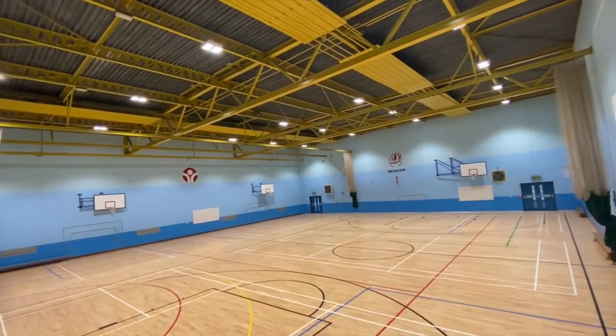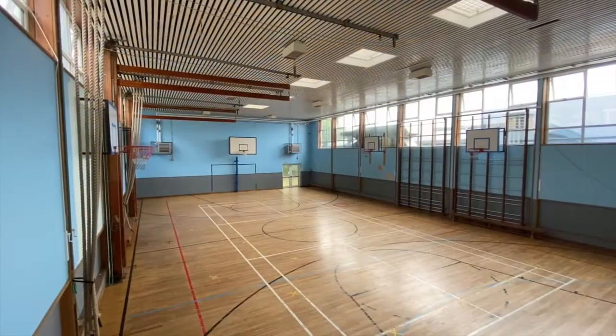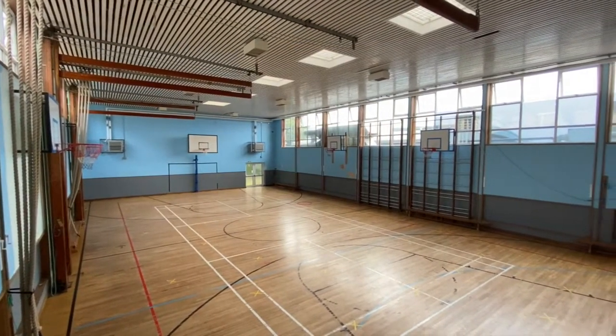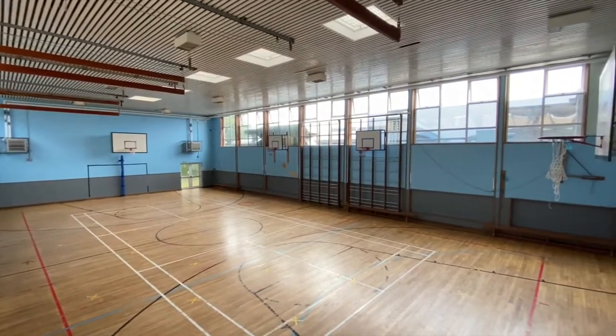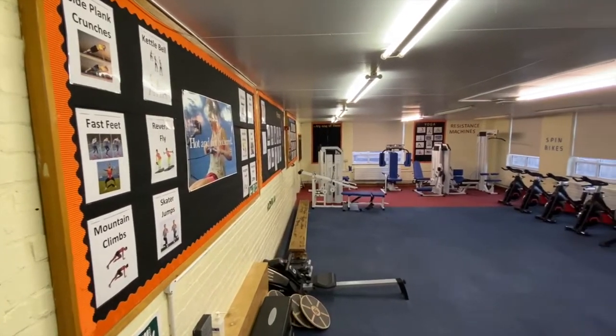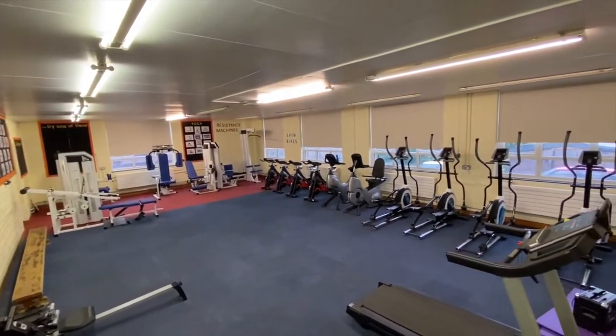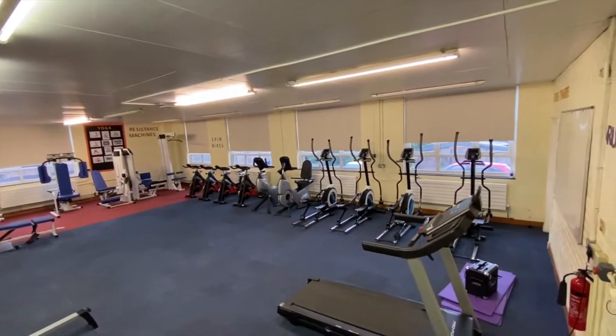Welcome to physical education at Beacon Academy. My name is Mrs Carney and I'm head of PE. We run a very successful department of 10 PE teachers. Our intent is to give students the knowledge which will enable them to have the physiological, cultural and psychological benefits of a long life engagement in sport and physical activity.